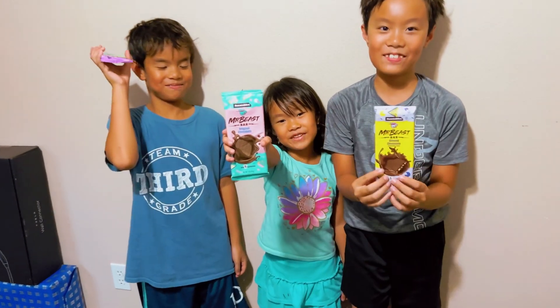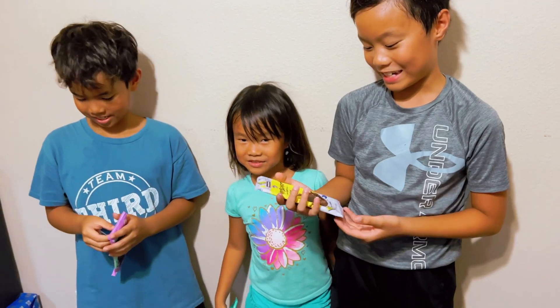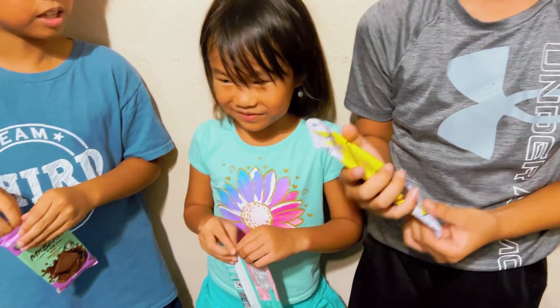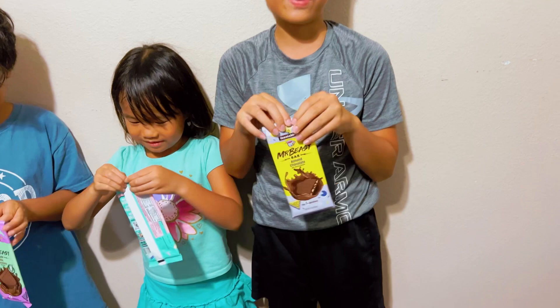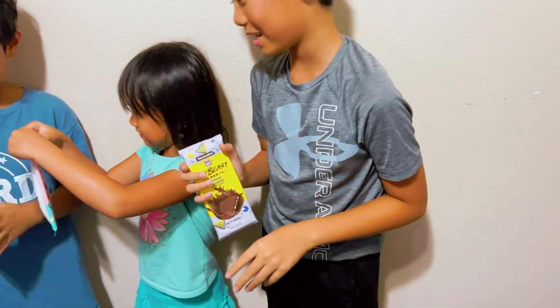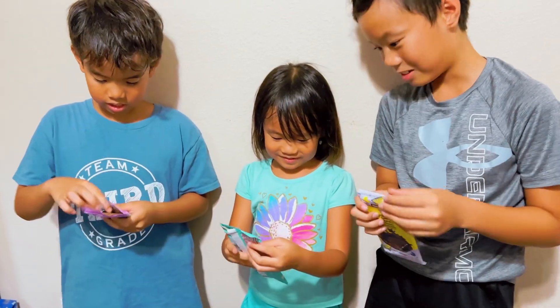This is a Feastables bar. Today we'll be reviewing how it tastes and if it's actually better than Perky's. It's only made with five ingredients. That's almond — you have almond? Yeah, I have almond here. I have milk chocolate and Emily has the original.